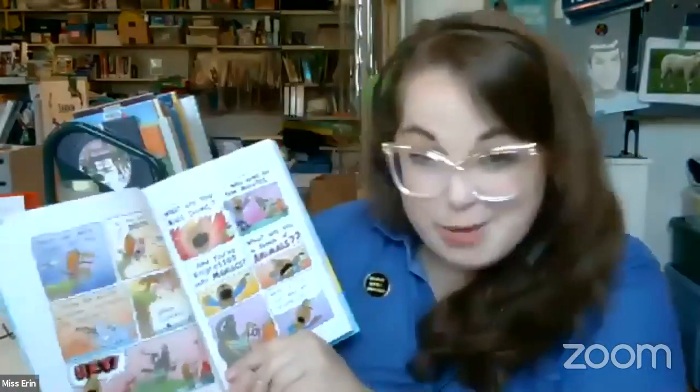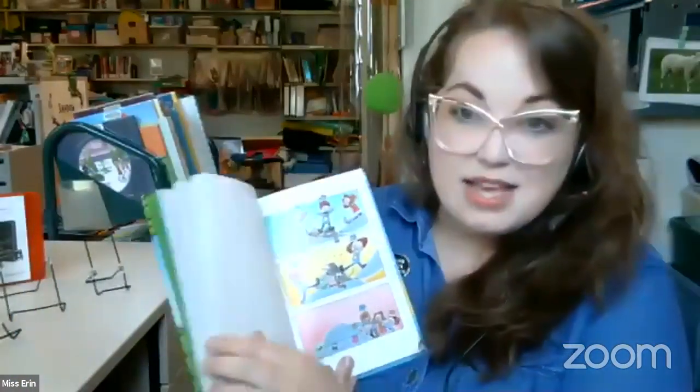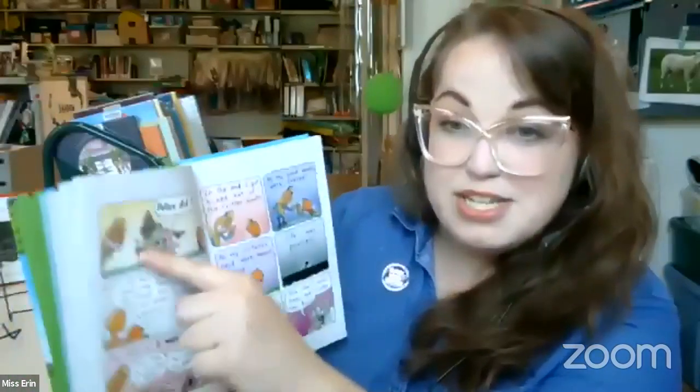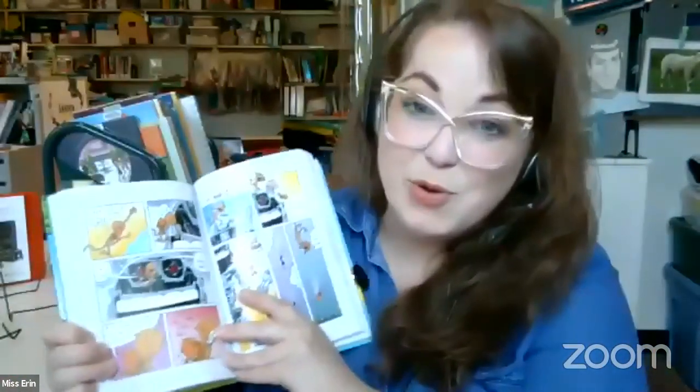Did you see Dog Man back there? Dog Man is in its own section because it's part of our graphic novel section. We also call them comic books — both are correct and both are equally great. These books have pictures and words told in panel style. If you love comic books, you'll want to look in our graphic novel section.